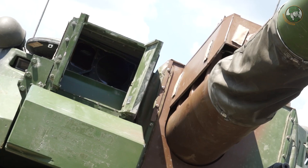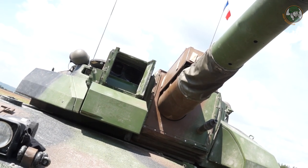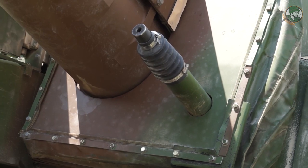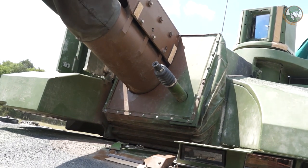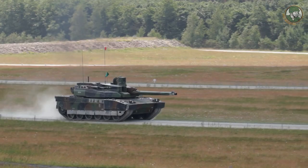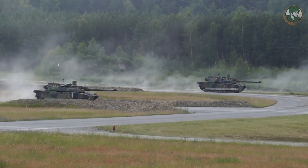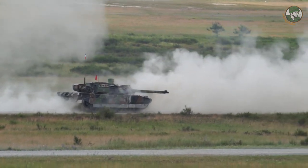We have a 120mm main gun, and also a 12.7mm coaxial machine gun. On the superstructure it is possible to have a 7.62mm as well. Maximum speed is around 70 km/h on road, and in all terrain conditions we are more like around 50 km/h.